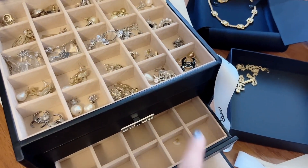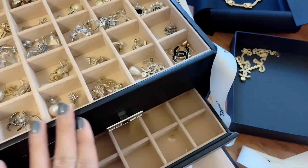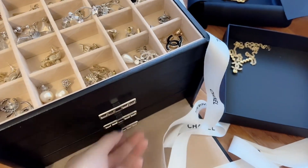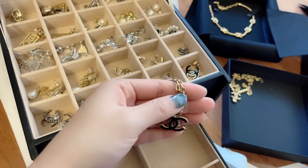I found an old necklace and the chain luckily looks just like my Chanel necklace chain. That one has to be thicker than this one but they look identical — one is just thinner and the other is thicker and bigger.